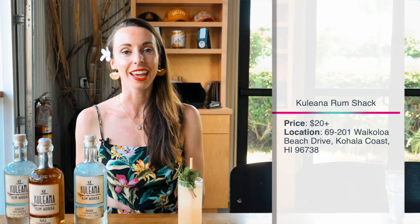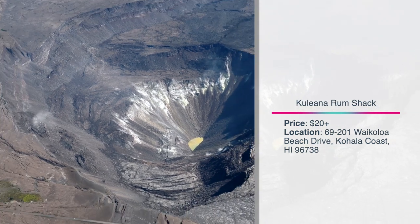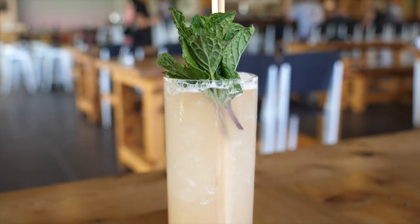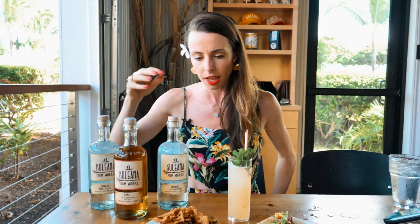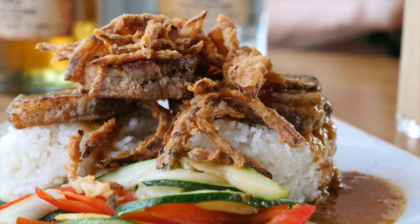I'm here at Kuleana Rum Shack and we just got off an amazing two-hour helicopter tour, so I am quite starving. If you want to see how to do that helicopter tour, check out my five-day itinerary to the island of Hawaii. Now this rum shack is really special because all of the rum here is produced from 40 varieties of kolf, which is a rare Hawaiian sugar cane right here on this island. They make three different versions of rum. I got their Mai Tai, which is a classic Hawaiian cocktail — you get that sweetness, almost like a caramelized flavoring. They're also known for food, which is why we're here for lunch.